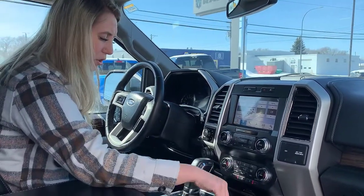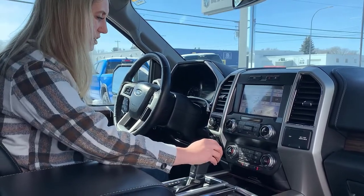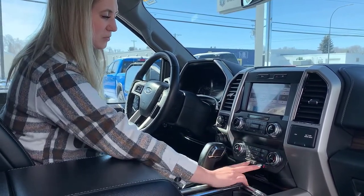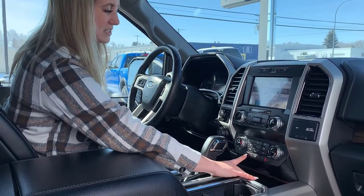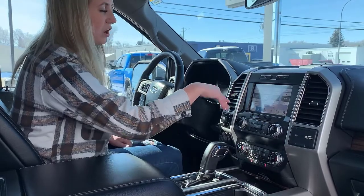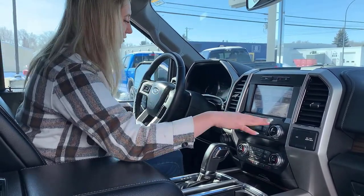You have your 12 volt plug-in, 115 volt plug-in, lots of different vents for your dual climate control, a couple of cup holders, and your gear shift. The dual climate control settings are on these two wheels, and your heated seat and cooled seat controls are down here, along with your fan controls — you can also do all of that on the touch screen.